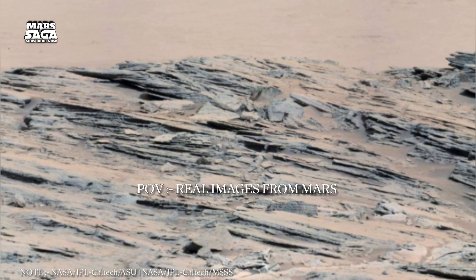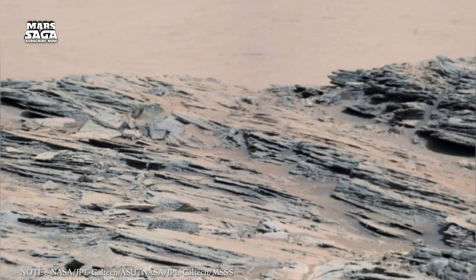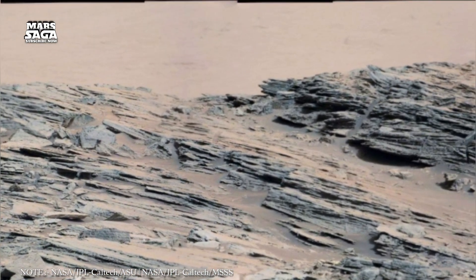Welcome back to Mars Saga, the journey through the red world where every grain of dust hides a mystery billions of years old.